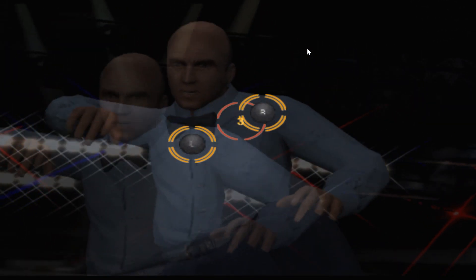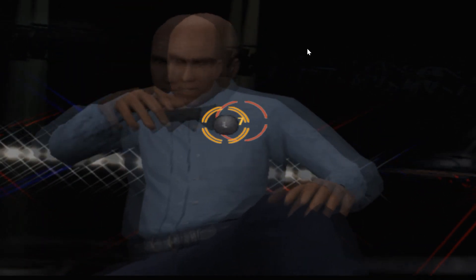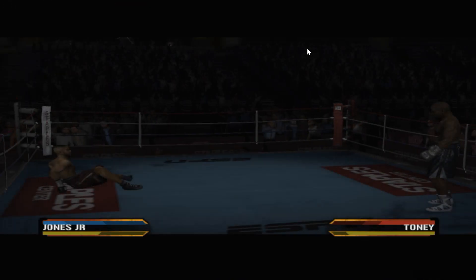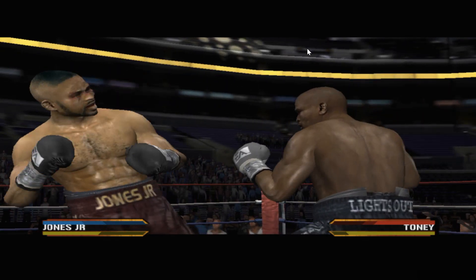One, two, three, four, five, six, seven, eight. I don't know how much more punishment he can take. The rest of this round is going to be a real test for Jones.